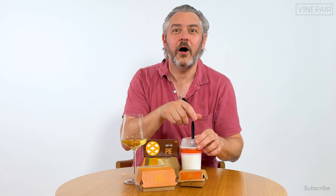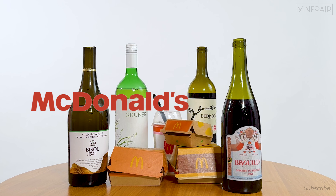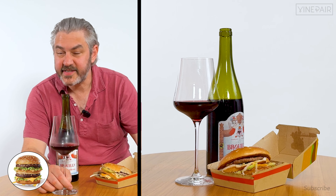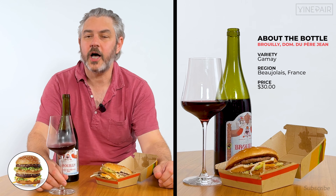Oh hi, you caught me at lunch! Today we're pairing wine with fast food — McDonald's and wine. What more could you want? Let's start with the Big Mac. This is a chillable red, it's a Gamay, and it comes from the Beaujolais region of France.